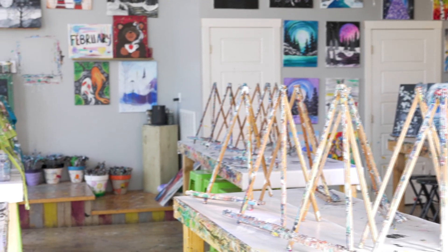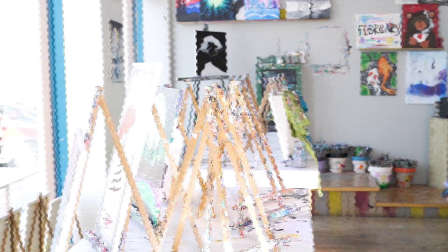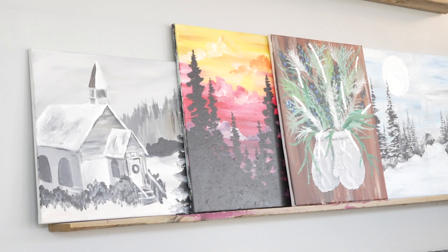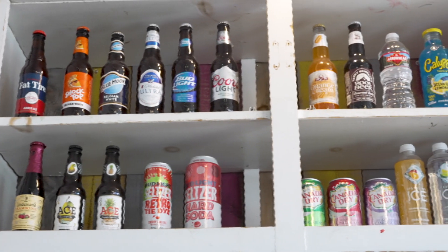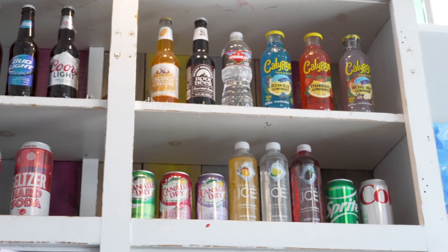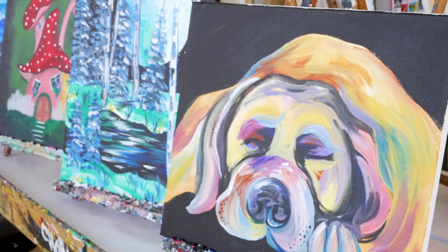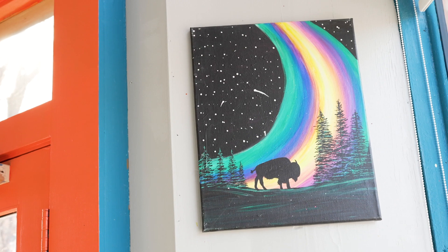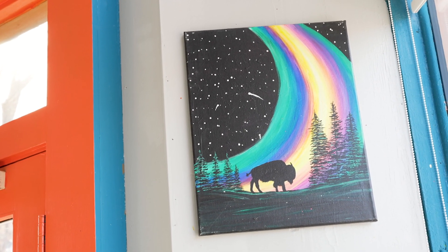We have the option to do parties here in the studio, both private and what we call public parties. Public parties are when you schedule a party during one of our already scheduled classes — we make sure there's a table for you, and if you want to bring in cupcakes we allow something like that. We do provide drinks and we reserve spots and areas in the studio for them to have their parties. If you do a private party, you book out the whole studio, the instructor comes, you pick out the painting, and we just have two hours of fun with you.